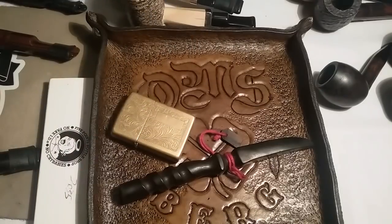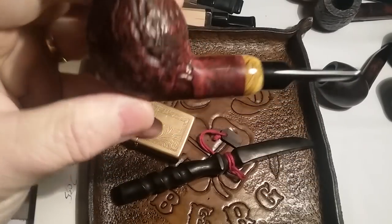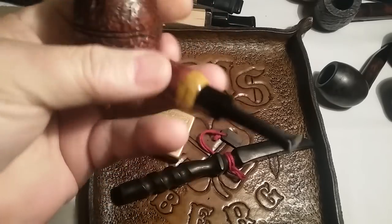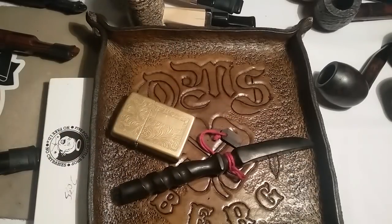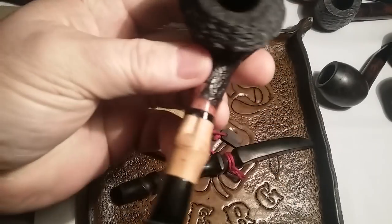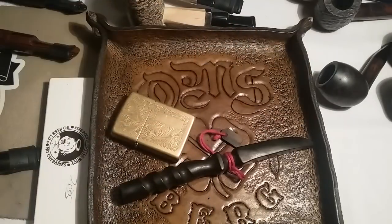I bought this one used — got a good deal. This was an Altang. Altang and Dagnar collaborated on this — a little Churchwarden, a little Rhodesian. Cool little pipe. Let's go up the line here. This is a Dagnar, a little bulldog, bamboo shank. Awesome little pipe. Love the bamboo.